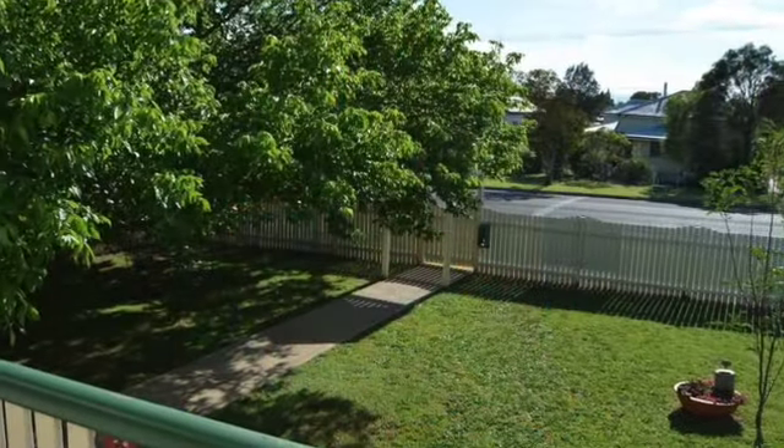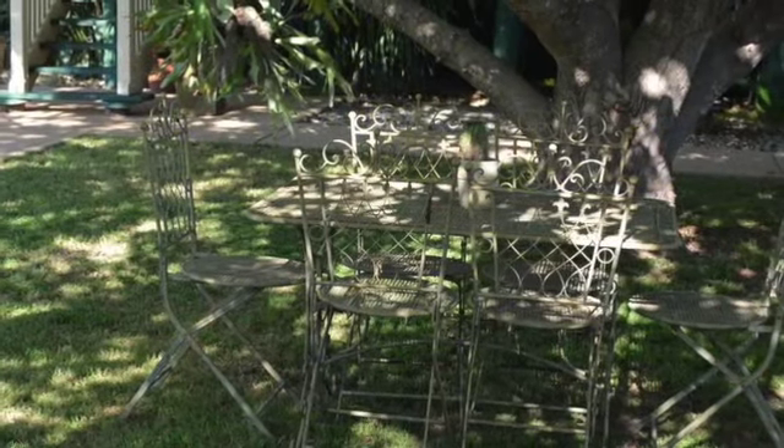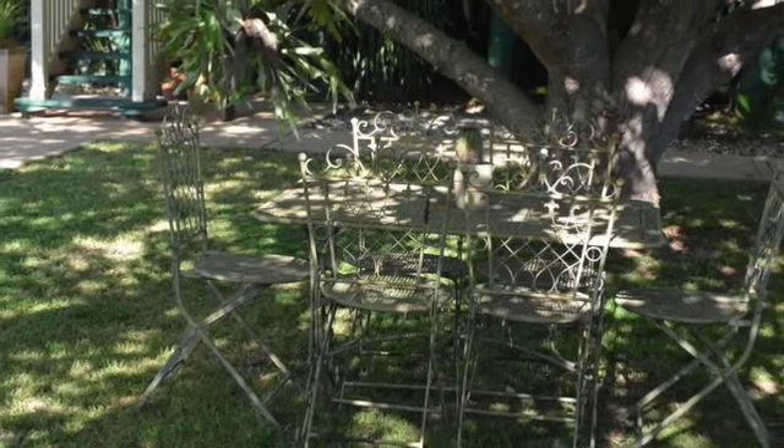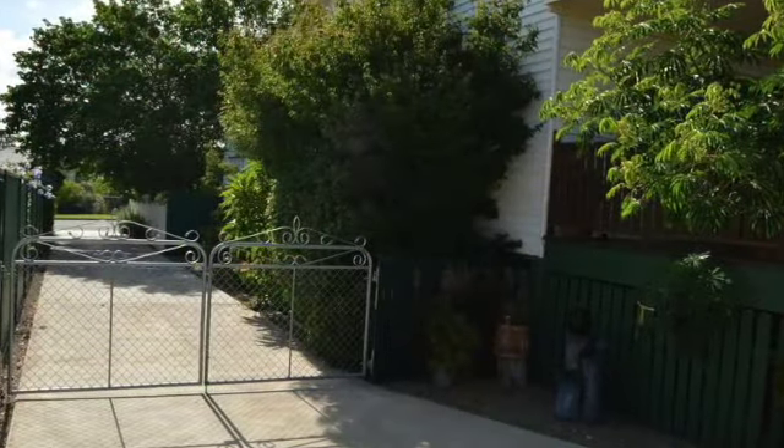Front and rear deck veranda — expansive and really adding two other outdoor rooms to your home. Fully fenced front and rear yard, all quality hardwood picket, full concrete driveway, and a large garage for two vehicles.